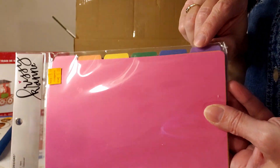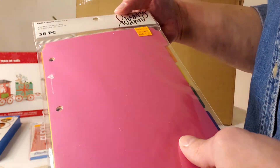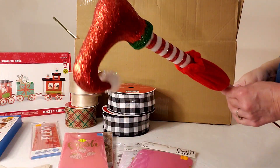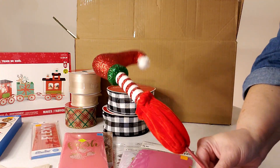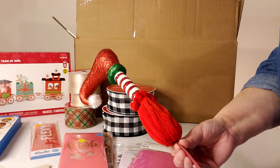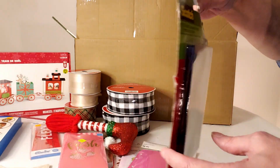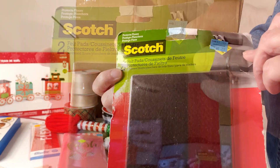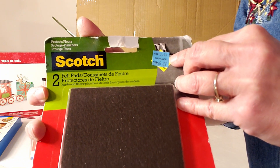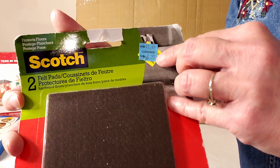Now we have some journal dividers — a 36 piece package originally $15.99, marked down to $5. How fun is this — we have an elf leg here! I hope we get two of these. Now this is a two pack of scotch felt pads for under furniture legs on wooden floors, originally $10.49 marked down to $6.27.